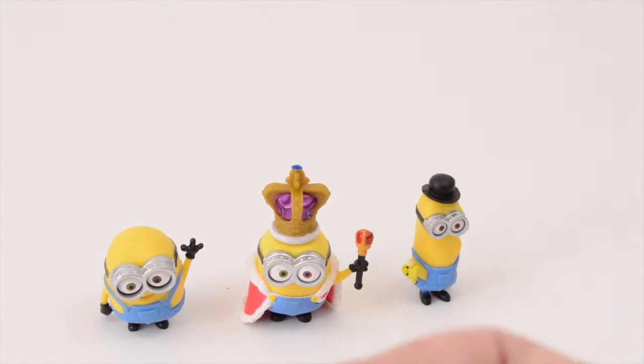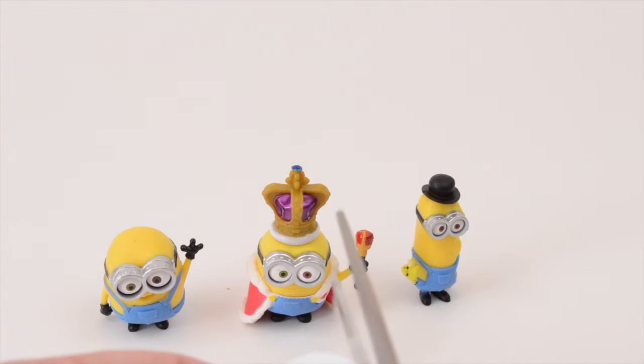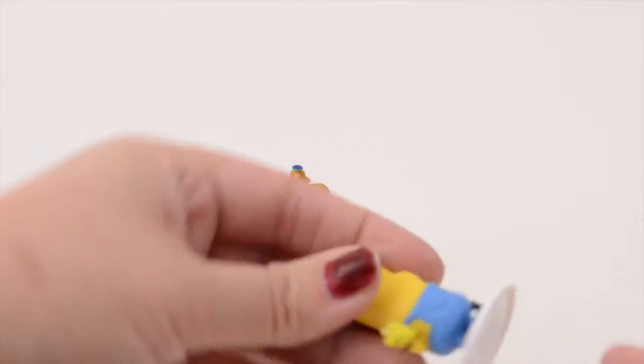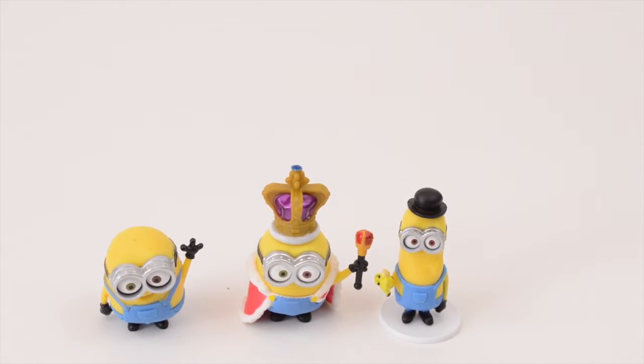Those other ones do as well. They come with a little stand. They stand up pretty well on their own though. I kind of like it with the stand — he does stick there with the stand. Yeah, he has a stand.